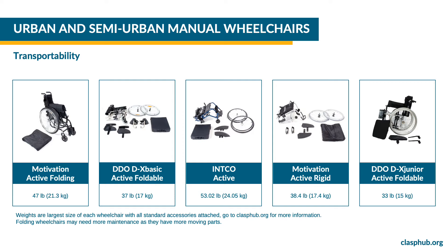The DDODX Basic is also a folding wheelchair. The big wheels are removable by pushing a pin. This allows the wheelchair to be broken down into parts to fit in smaller spaces, like a small taxi or a tuk-tuk. The DDODX Basic weighs 37 pounds or 17 kilograms.